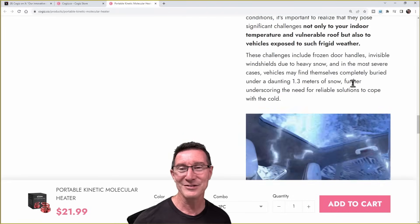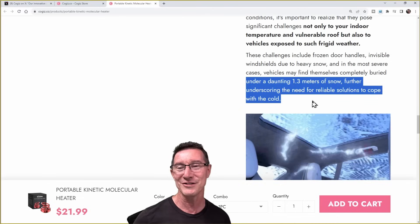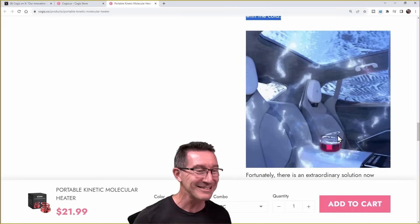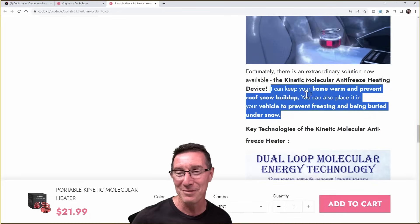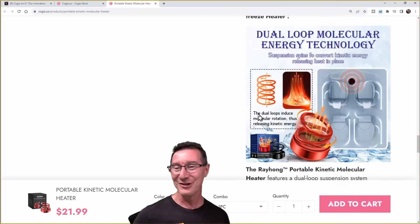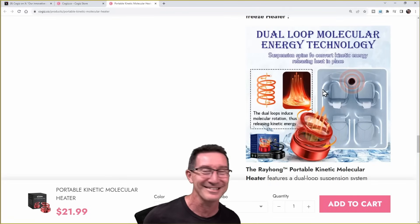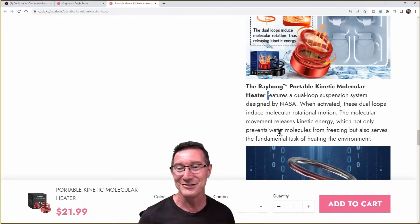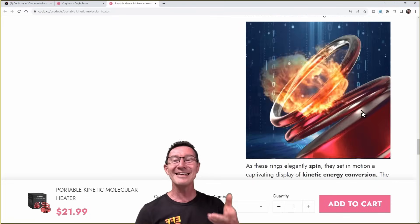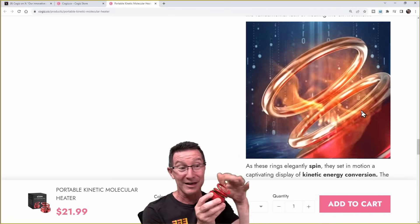The climate problem is getting worse — I thought it's supposed to be heating up, not snowing. Before and after: door handles find themselves completely buried under 1.3 meters of snow. Look — you put it in the car and magic just comes out. You can keep your home warm and prevent roof snow buildup. Dual loop molecular energy technology — the dual loops induce molecular rotation, thus releasing kinetic energy. This is great stuff. I've got a green screen. Look at this — the stupid heap of crap won't even work. I had to point it at my studio light and it's not even going.